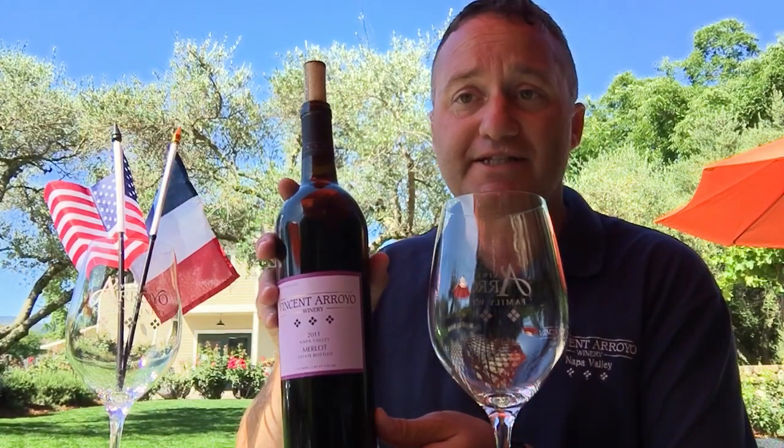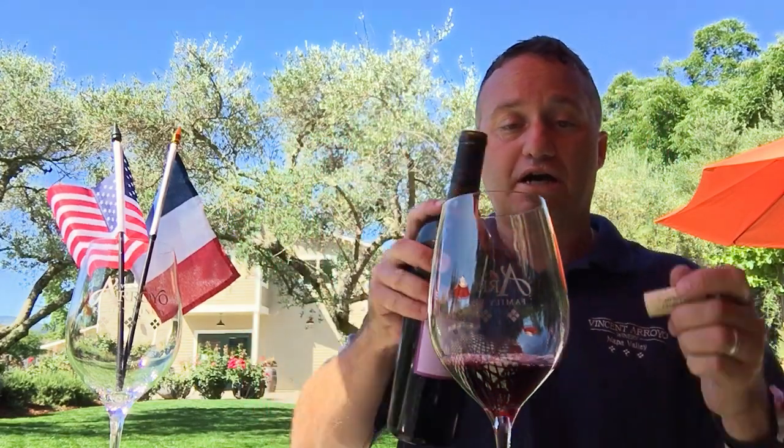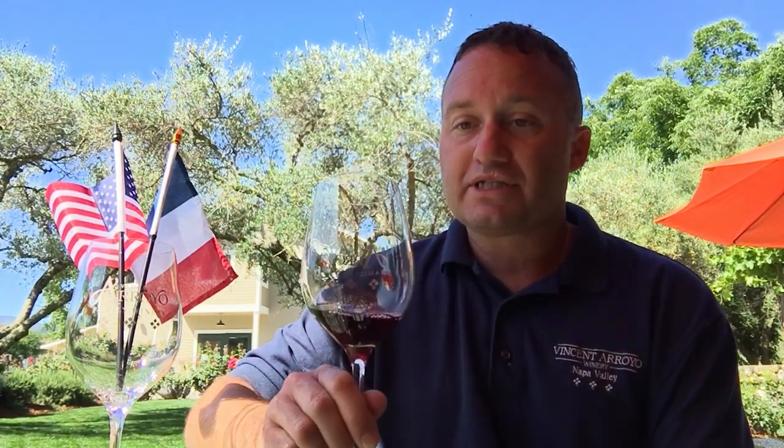The 2011 vintage was a challenging year — some of you may have this in your wine cellar. It was a year where we had a lot of rain that came early, so we had to fight a lot of mildew pressure and a little bit of rot that we had to sort out at our sorting table. It was more of a wet year, but it was a great vintage, and I think tasting it now you'll see how much better it has gotten in the aging process.